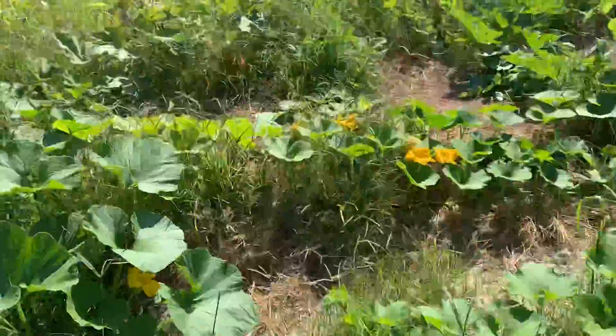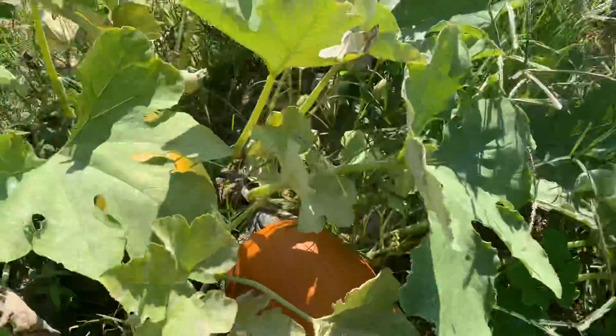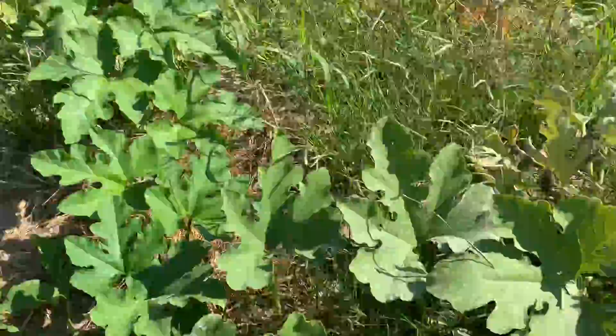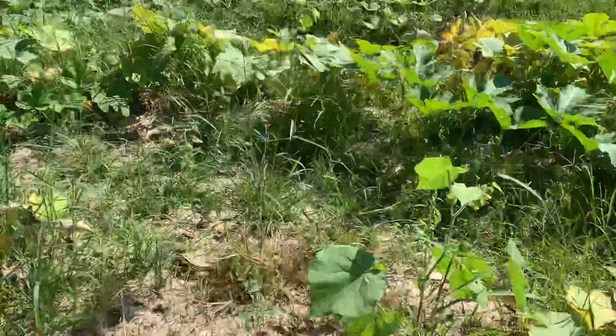I thought I'd just give a quick pumpkin update. There's the early giants — them's my favorite, they grow man, they always turn out real good. My giant ones just didn't do worth a damn this year.